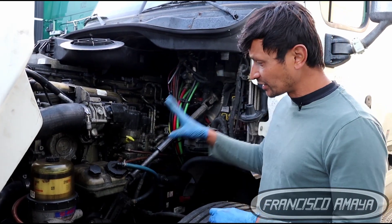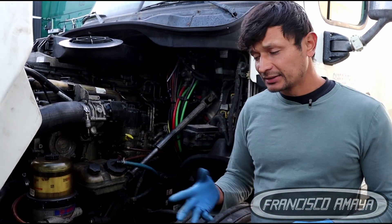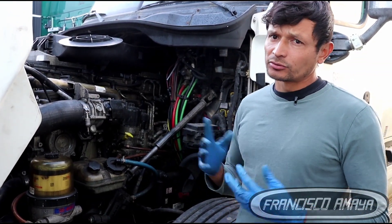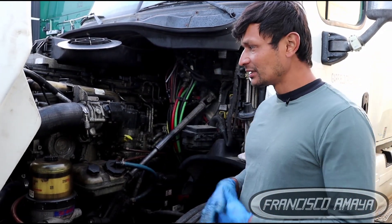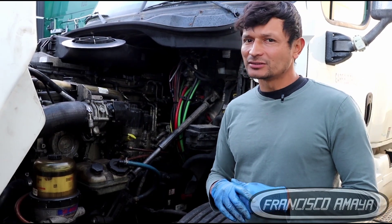We haven't opened the engine yet or checked it internally, but there is definitely a problem — probably a bad connecting rod. That's usually the major failure on these DD15 engines: the connecting rod goes bad and the engine can't rotate properly anymore. The engine still starts, but it doesn't run correctly and makes a big noise.